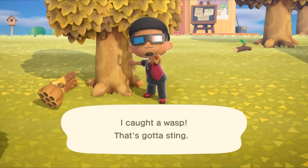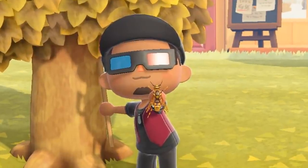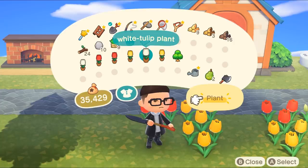Number three: facial hair, believe it or not, actually appears in the game as a new feature, perhaps an accessory. This dashing chap right here is sporting a nice fancy chin beard. Number four: your inventory space is upgradable now. When you first begin, you have 20 things you can hold in your pocket, but as you progress it seems you can upgrade to at least 40 spaces to store your items in.